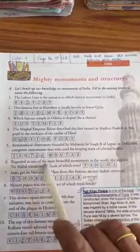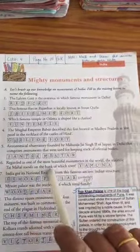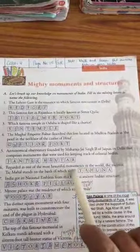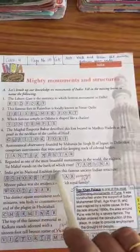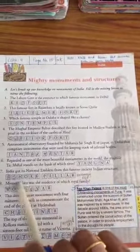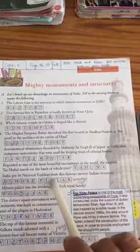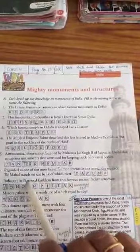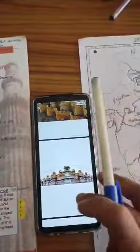Regarded as one of the most beautiful monuments in the world, the majestic Taj Mahal stands on the bank of the Yamuna River. India got its national emblem from this famous ancient Indian structure — that is the Ashoka Pillar. There is an Ashoka Pillar in Varanasi, UP, and from there India got its idea of making the national emblem.